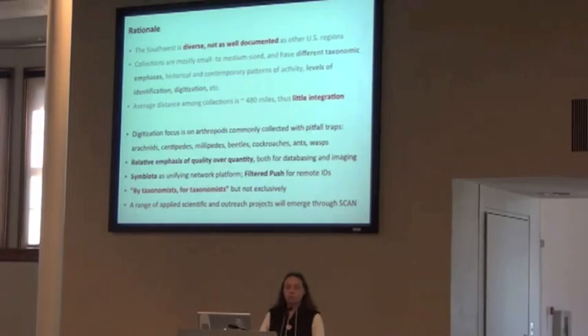All of this up to this point sounds like we're serving taxonomists, but we're not exclusive to that. Because we think if we can actually take care of that core set of needs, then a range of applied and outreach uses will become possible through SCAN. If you're looking for a picture of a crab spider, we can do that. But if you're also interested in getting through an ID, looking at distribution patterns, or looking for something for modeling of climate change, we can provide that as well — eventually, as we're just starting.